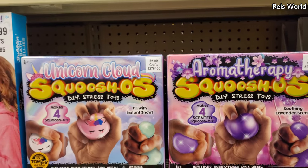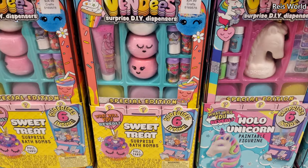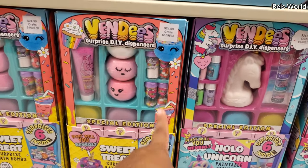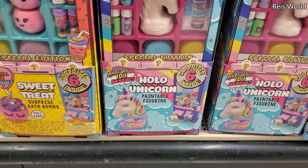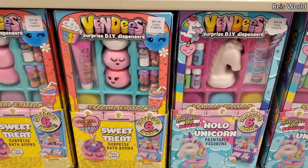These are $7 — make your own squishy, you can make four. What is down here? DIY dispenser — oh that's really cute! It looks like maybe paint, confetti, and a squishy or bath bombs — that one's gonna be a unicorn. Bath bombs and a painting one — okay, I get it. I thought it'd be more like a squishy.